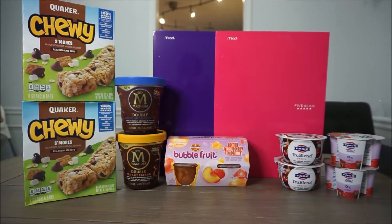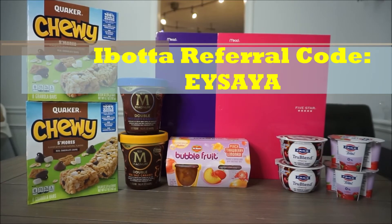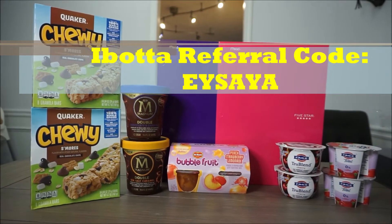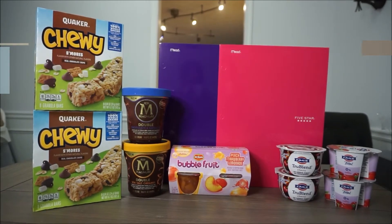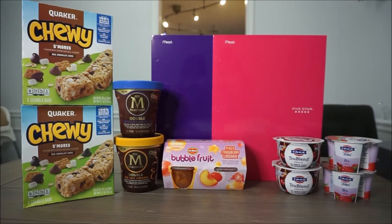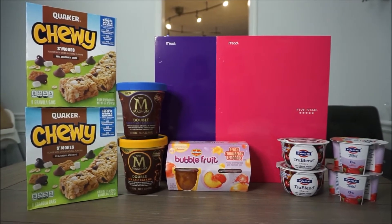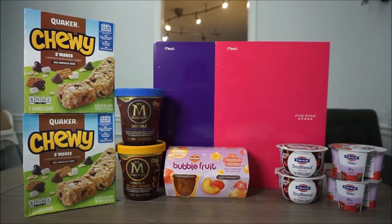Also, if you are new to Ibotta you can sign up with my referral code — I'll list it right here for you — so that way you can join my team and be able to follow through with some of the deals that I have done. I will also have all my links down below in order for you to use all the other cash apps that I use to help you save money.